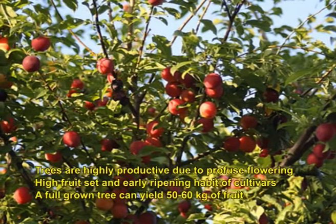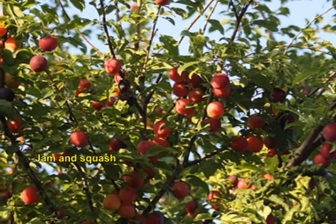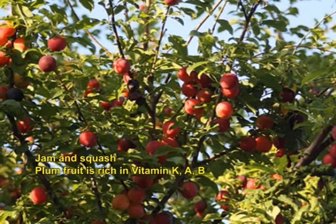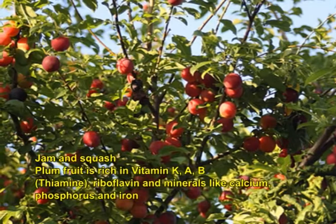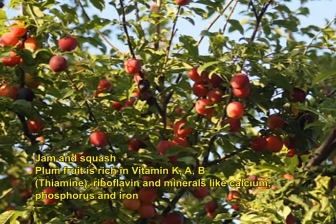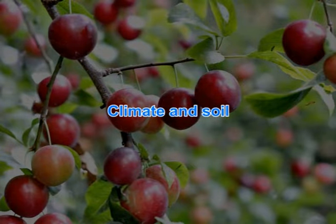Fruits are eaten fresh or processed for jam and squash. Plum fruit is rich in vitamin K, A and B — that is thiamine, riboflavin — and minerals like calcium, phosphorus and iron. Now we will see the climate and soil requirement of plum.